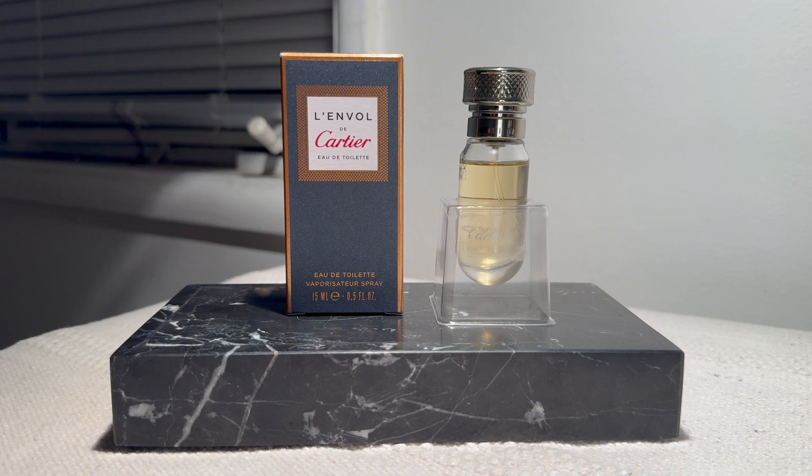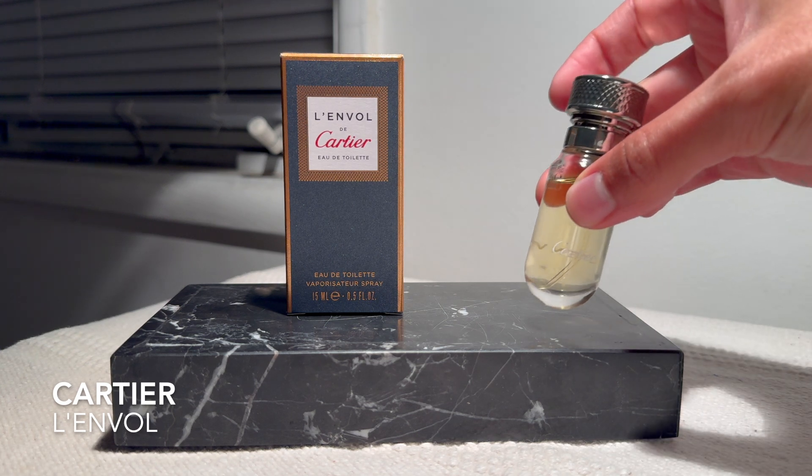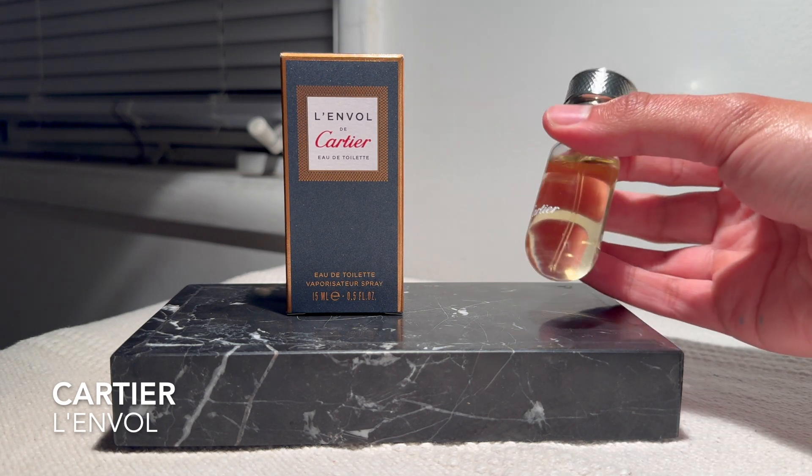Next, I've been on a Cartier sampling binge. I have La Treizième Heure from their Les Heures collection — their designer exclusive line — and I love that perfume. I've sampled a few from that line that are really great and I'm impressed by the work of Mathilde Laurent, the in-house perfumer. I feel like Cartier is a slept-on, underrated house and I'm always cheering for the underdog. The first one I'll talk about is actually a disappointment: L'Envol de Cartier in the Eau de Toilette, a 15 ml spray.